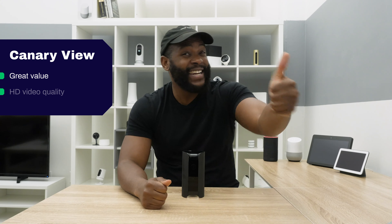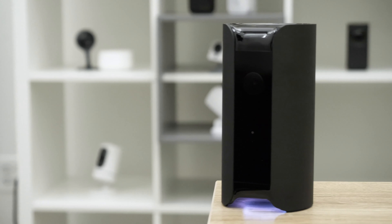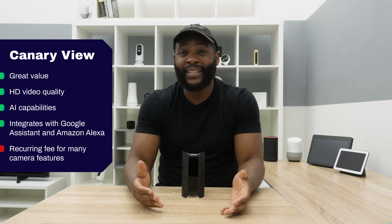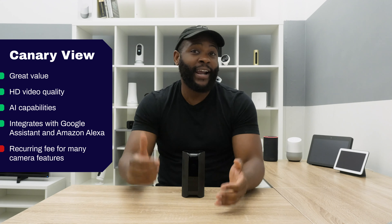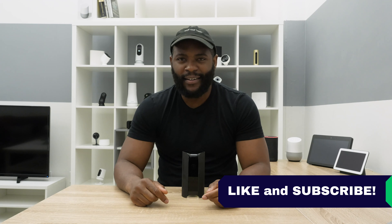We've reached the end of our review. If you're looking for a camera under $100 that has fantastic video quality, AI capabilities like person detection, and smart platform integrations, then look no further — the Canary View is right for you. If you don't want to pay a recurring monthly or annual payment for something as simple as two-way audio or 30 days of cloud storage, you're going to want to check out a different camera. Personally, I'm a fan of the Canary View — I think it's a solid choice for a home security camera. That concludes our review. If you're appreciating today's video, give us a like and hit that subscribe button. As always, this is Gabe at Security Baron — be secure.